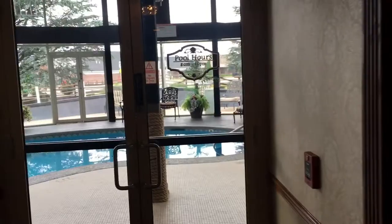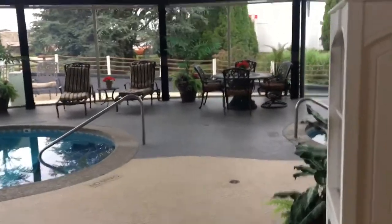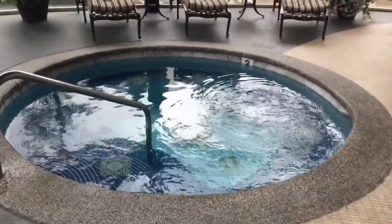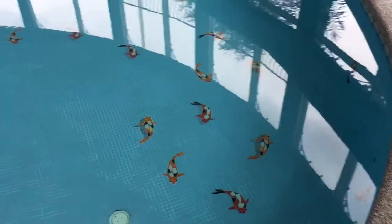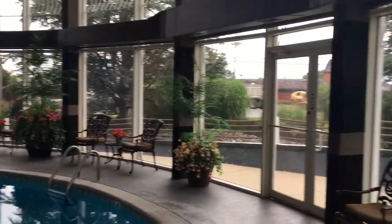In order to get into the pool we need a key. This pool is pretty awesome. We have a hot tub over here. We have a pool with little koi fish on the bottom of the pool and tile. Nice area to sit.